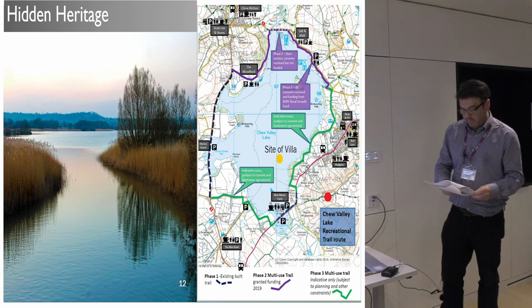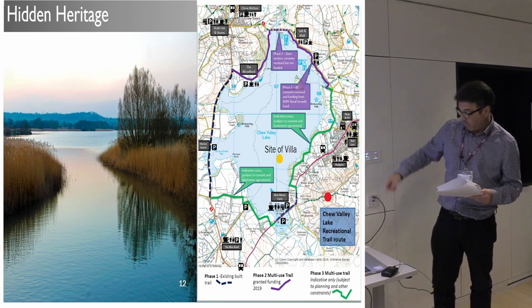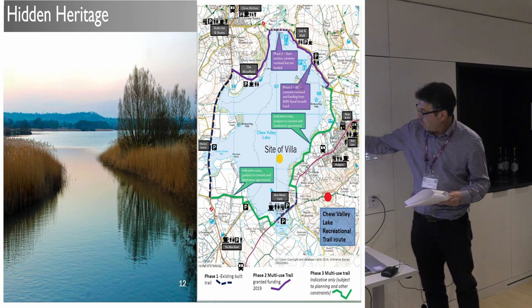The south section of the walk would pass very close to that villa site, and you'd be able to see the hill fort as well all the way round.